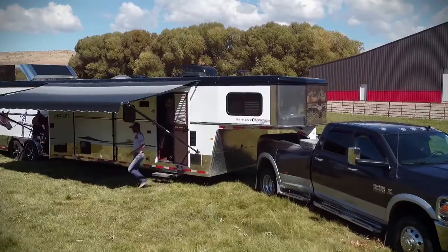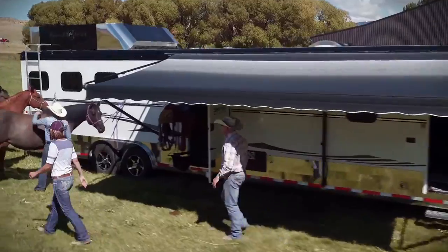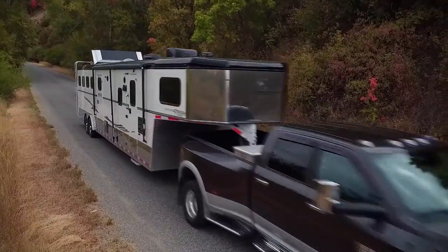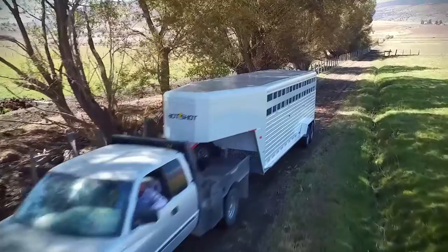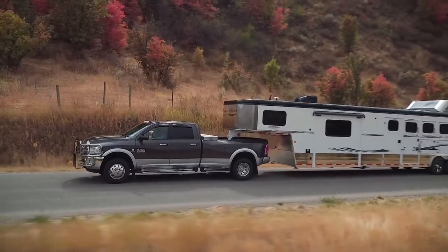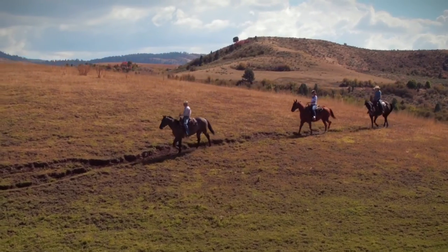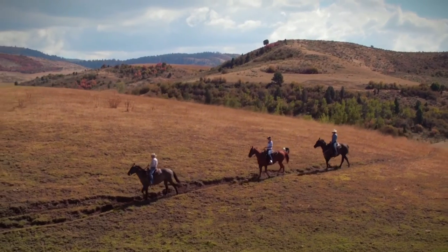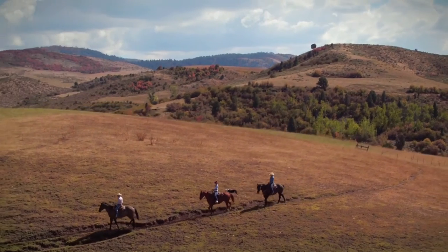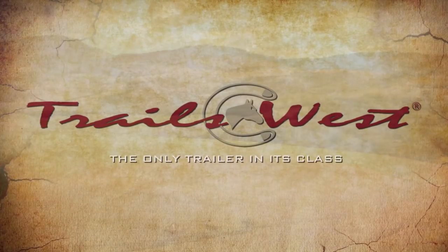It's important to know that each trailer is built with the customer's experience in mind. From their spectacular line of living quarter trailers to the simplest cattle haulers, Trails West ensures every customer's expectations are exceeded at every turn. We invite you to visit your local Trails West dealer today and start dreaming of your next adventure. Trails West, the only trailer in its class.